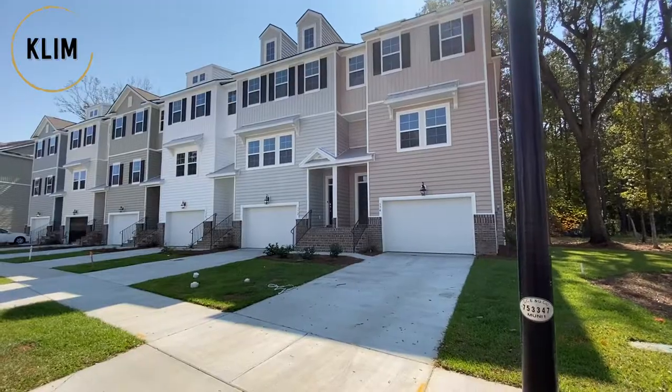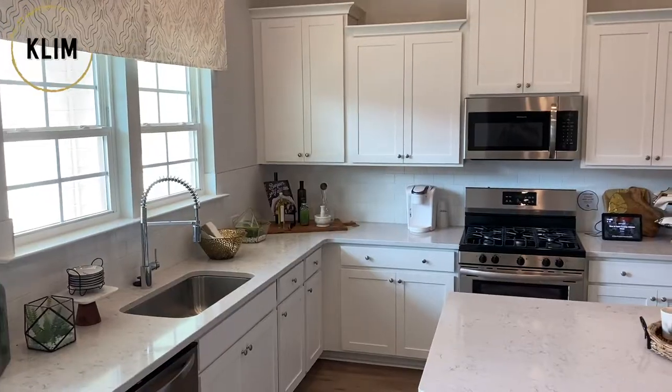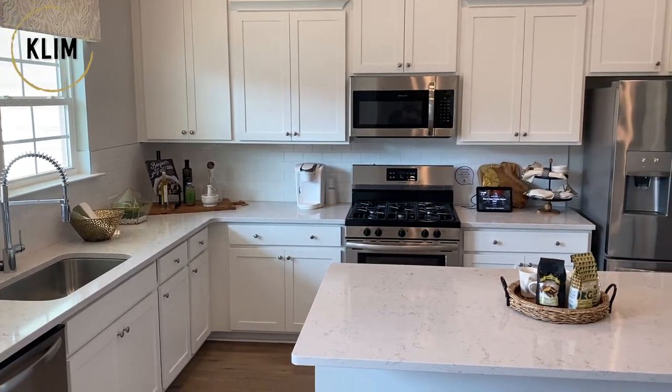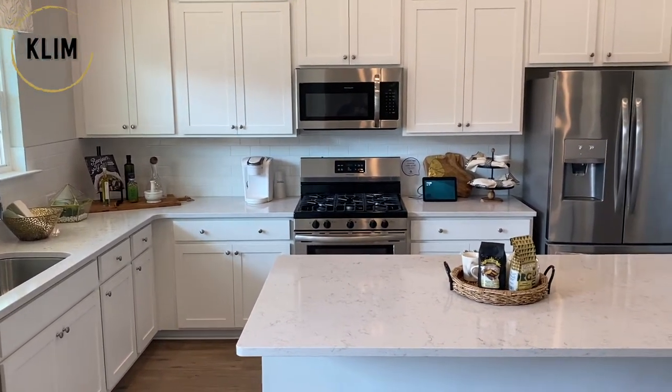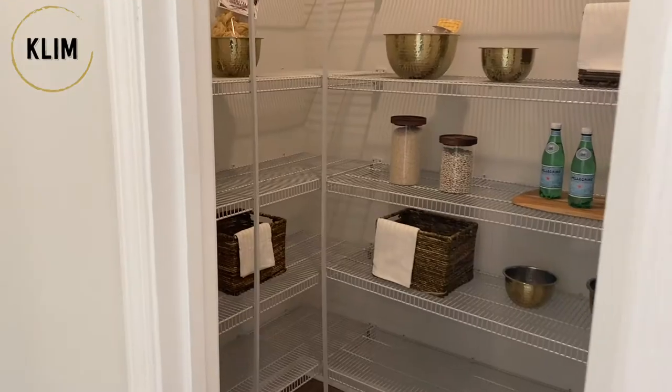Hey guys, my name is Ashley Breckner. I work with Lennar, and we are here in Grand Terrace, which is West Ashley's newest townhome community. About 85 homes out here, with only 30 left. We have a couple in various stages, some that are move-in ready now, and others that won't be ready until the beginning of next year. A lot of great unique things about this particular community.